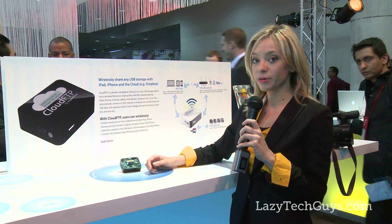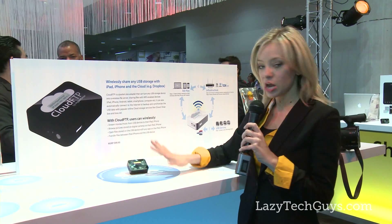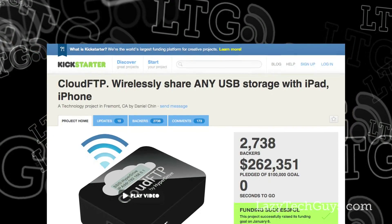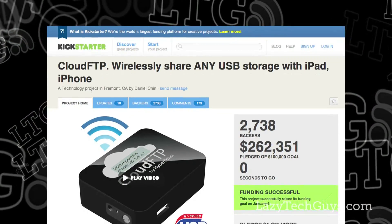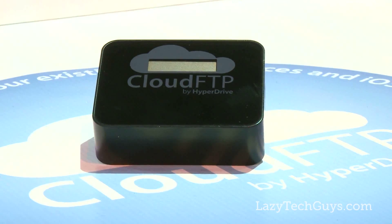Hi, I'm Jennifer Lin here at the HyperShop booth during CES 2012 with one of our brand new products. It was launched on Kickstarter back in October and we were the third highest fundraise project in the technology sector. It's called Cloud FTP by HyperDrive.